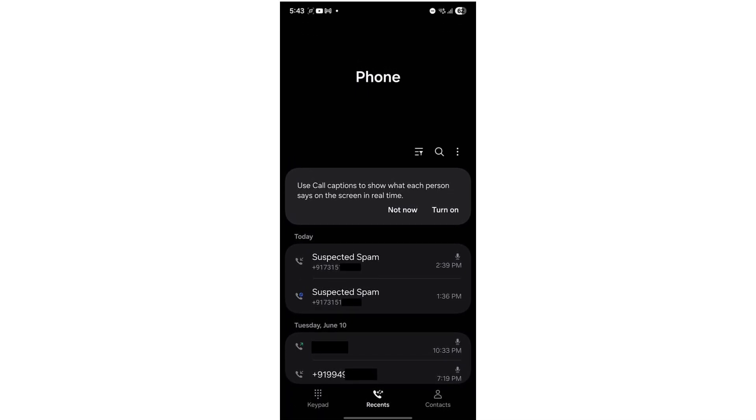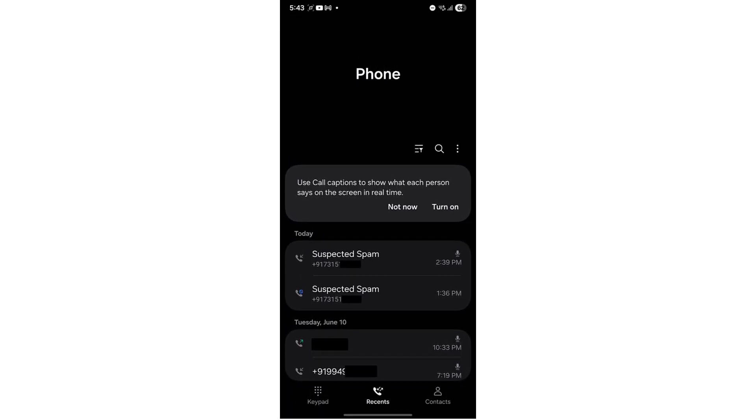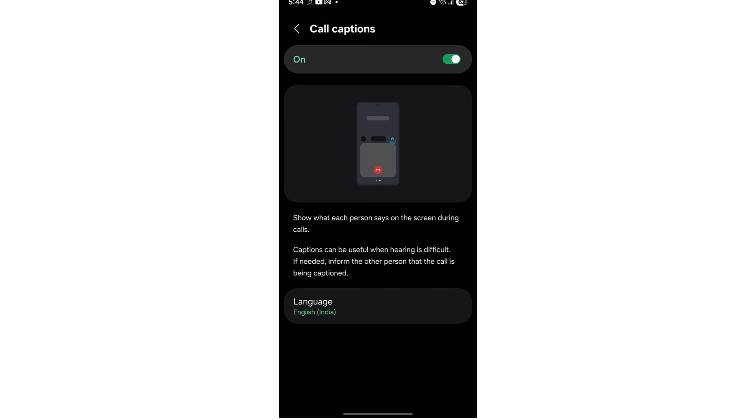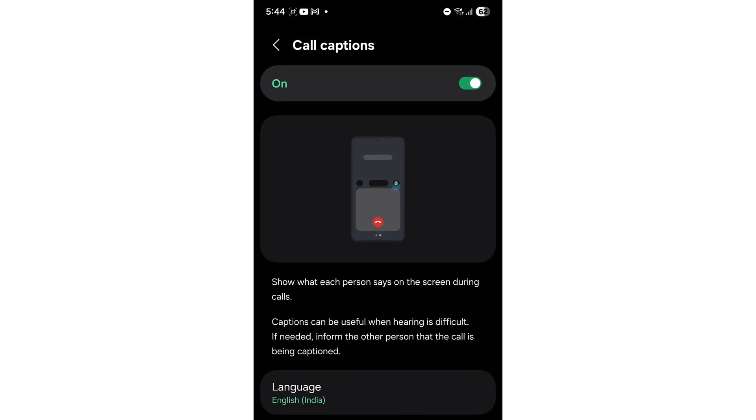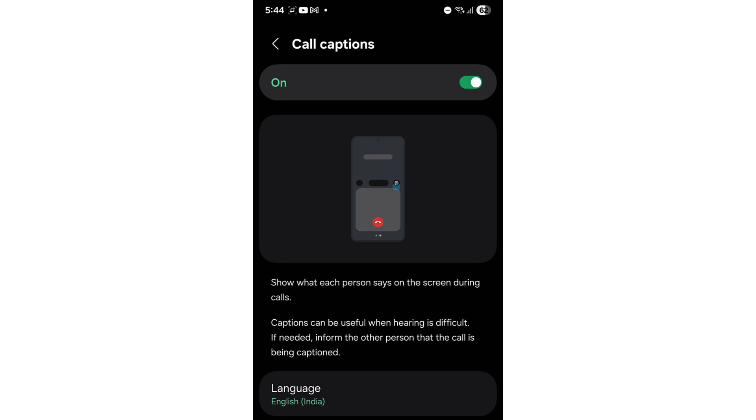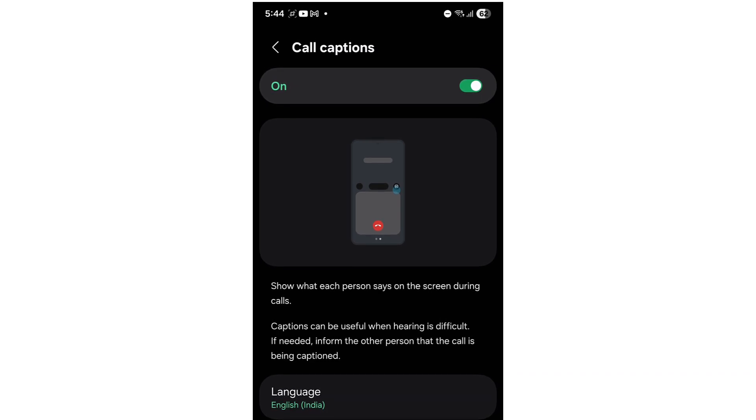The second feature is Call Captions, an accessibility feature designed for inclusivity and convenience. When switched on, it automatically displays live text captions of the other person's voice during calls. It's especially handy in noisy environments or for users with hearing difficulties.